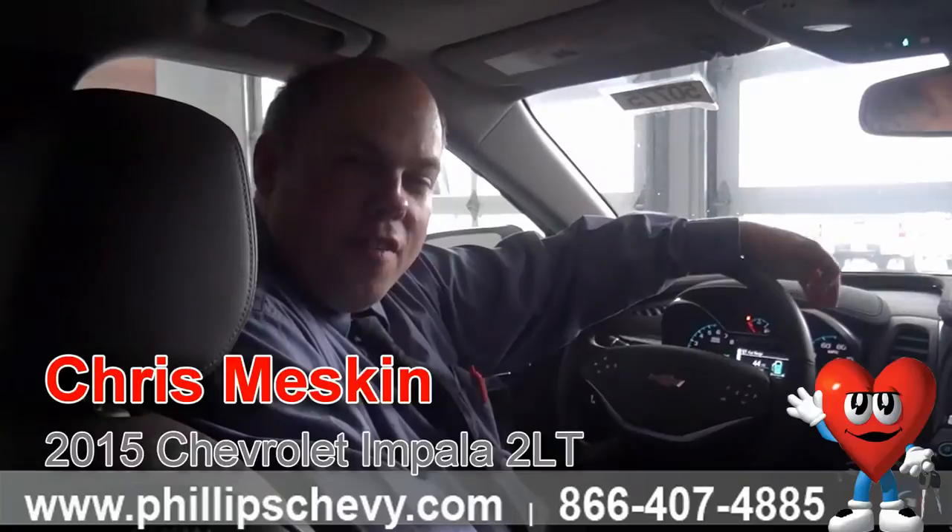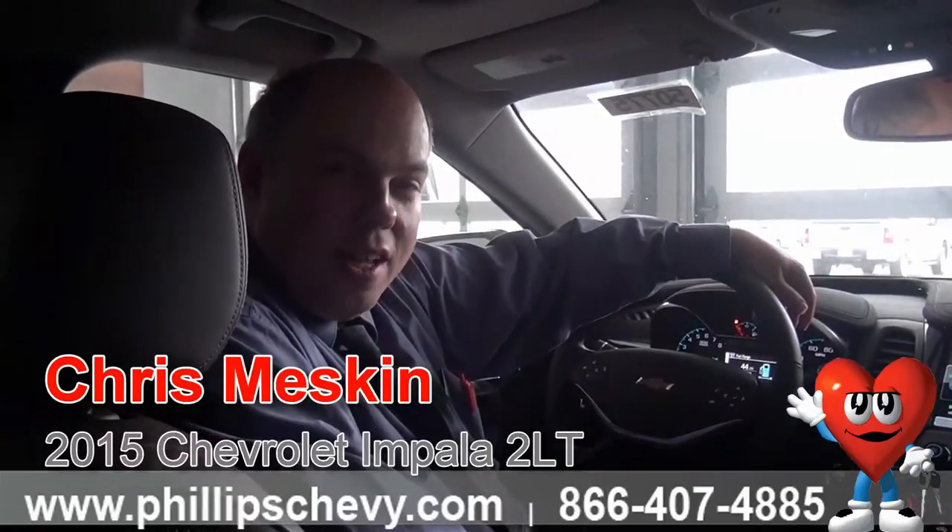Hi, I'm Chris with Phillips Chevy in Frankfort. How are you doing today? We're the number one Chevy dealer in Illinois. Today I'm in the 2LT 2015 Impala.